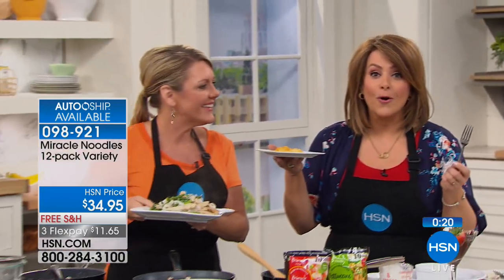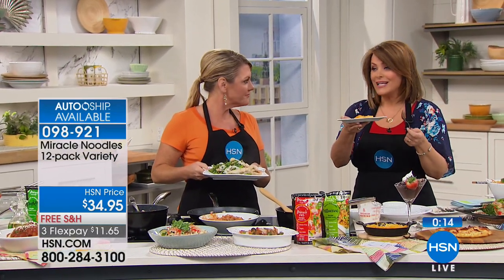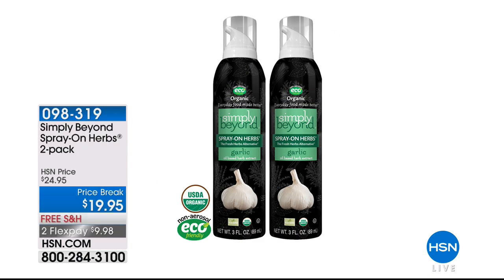You can still sign up for auto-ship. You're getting three of each type: three angel hair, three spaghetti, three fettuccine, and three packages of Miracle Rice. Food is what brings us together, and I hate that we're restricted. Noodles and pasta can be back in your diet — it's nothing but water and plant fiber, it'll taste like whatever you mix it with. Item 098921 for your Miracle Noodles 12-pack variety. $11.65 brings this 12-pack home.